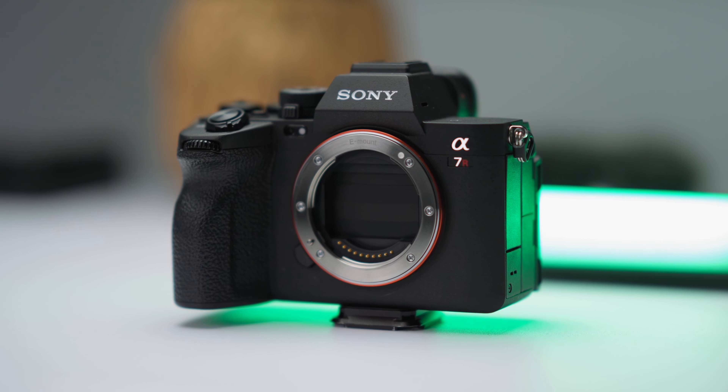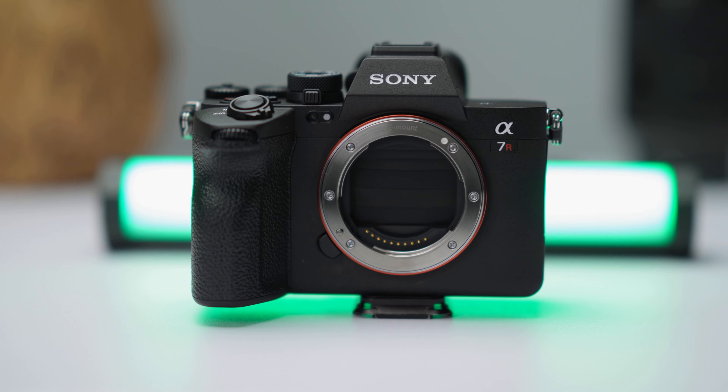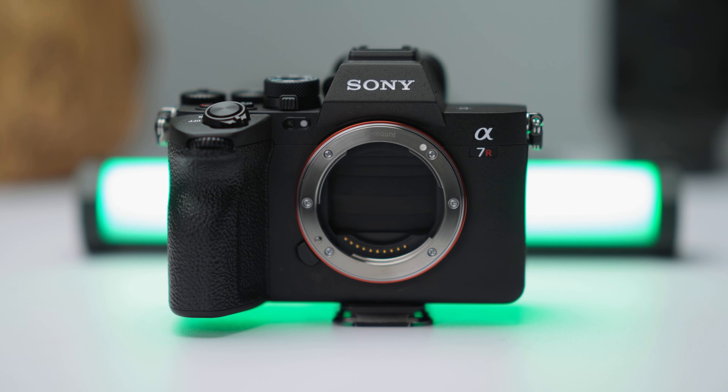I gotta spend a little bit more time with this, but it's pretty good. I actually have a head-to-head video coming up between the FX3 and the a7R5, so if you're not subscribed, you know what to do. Now we're on the Sony a7R5, which shoots 8K at 24p only. There's no 30p — thank goodness they chose 24 over 30p. We got 4K up to 60 frames per second. I wish it was 120 frames per second, but we'll talk about that a little bit later.